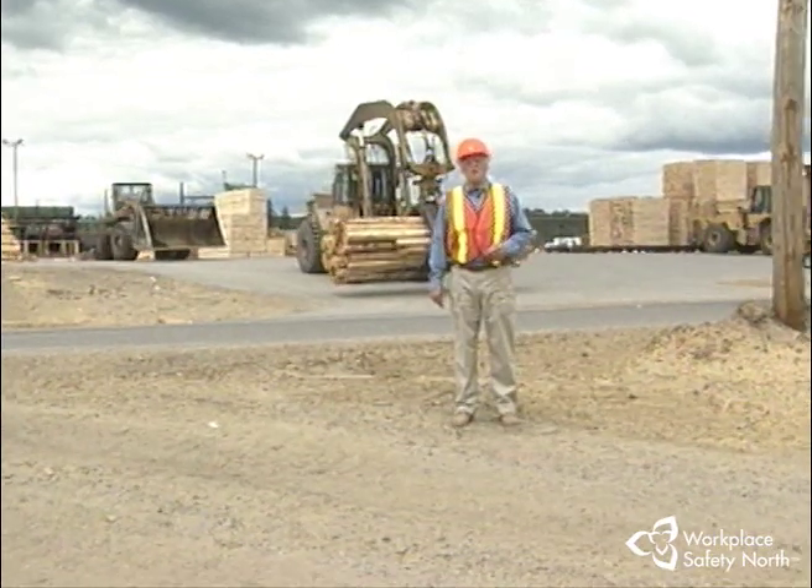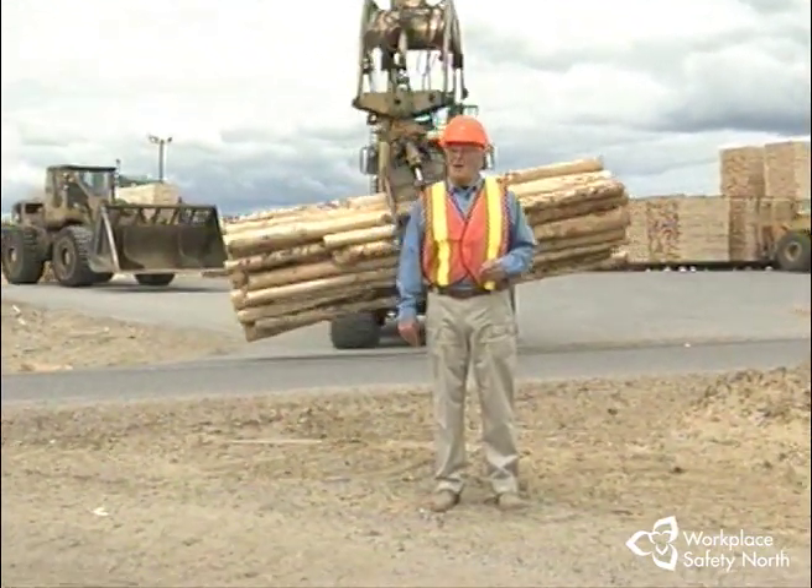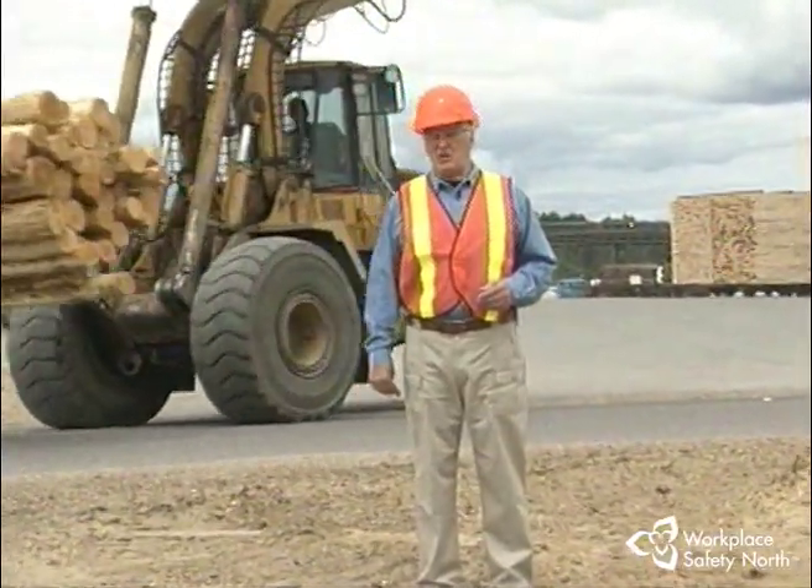The task of moving loads of loose bulk material, logs and tree-length wood, or pallets of finished lumber, plywood, or veneer, is accomplished by the use of heavy machinery.